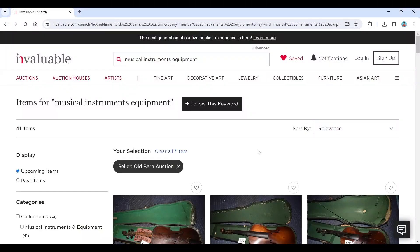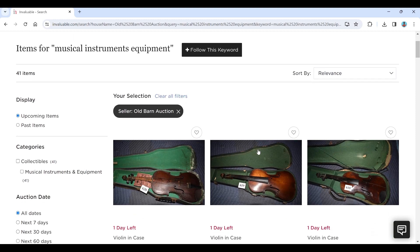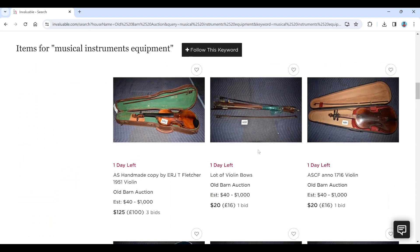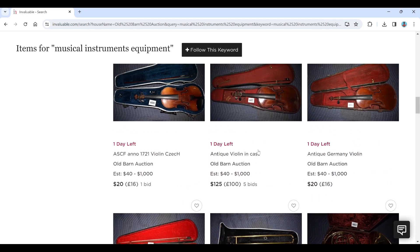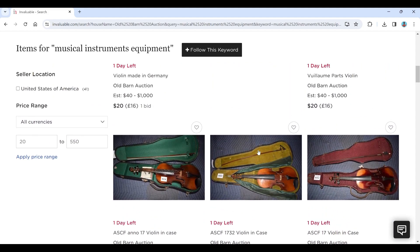Hello and welcome to the Musical Instrument Investigator. Today on the website of Invaluable, which is an online auction portal, we're going to have a look at an auction by Old Barn Auctions based in the US. They seem to have a selection of violins, a few guitars, and some other bits and pieces up for auction, actually finishing tomorrow.